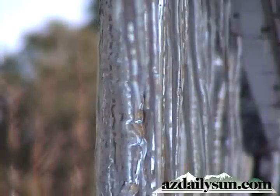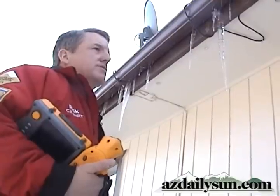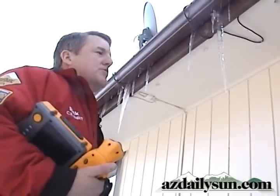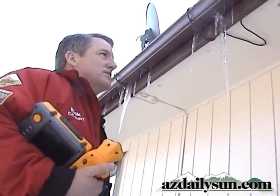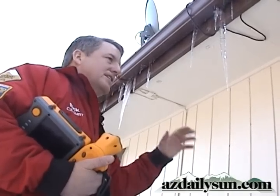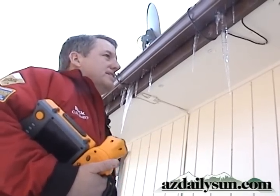Right now in Flagstaff we have perfect ice dam growth weather. It's supposed to get 45, 50 degrees in the daytime — perfect to start melting this off. And then at night it gets down below freezing, starts freezing it up, and it keeps that ice rolling backwards on the ceiling until it gets up under the shingles, and then that's when you have the problems.